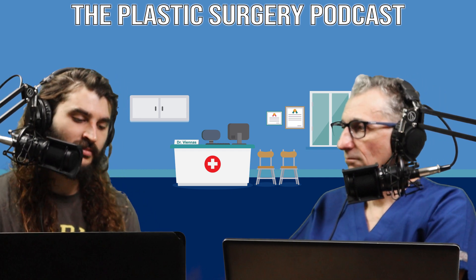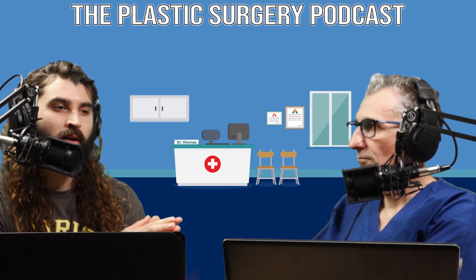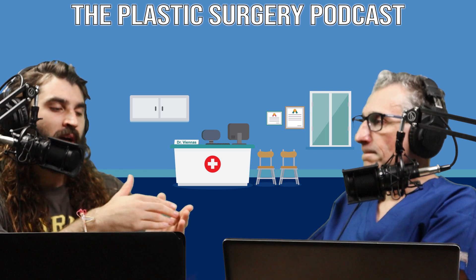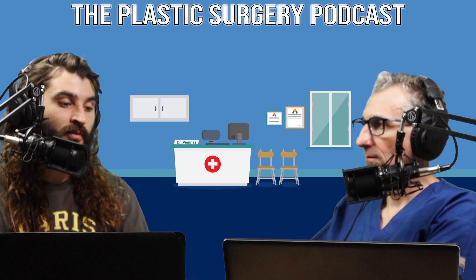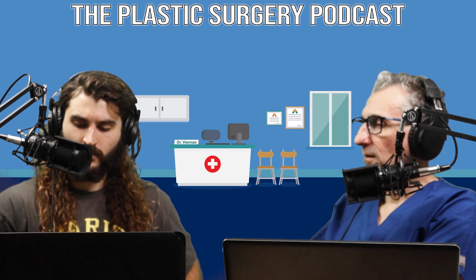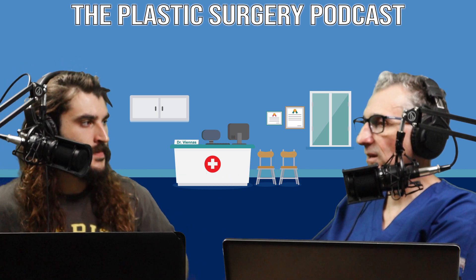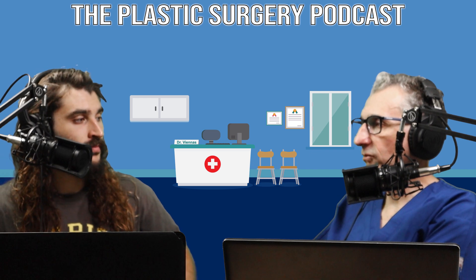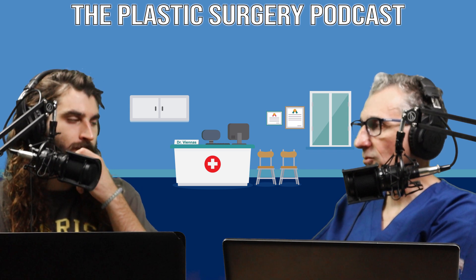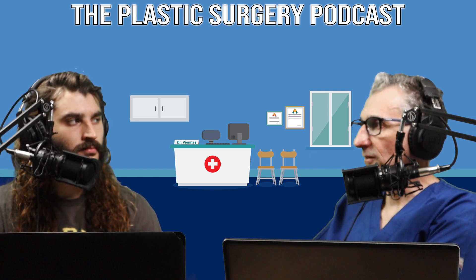A stroke could be one of the negative effects of filler, even though it's extremely rare. What are some other negative effects that could occur? As mentioned, injection into a blood vessel could lead to a stroke, it could lead to blindness, and it could also lead to loss of skin. Again, these are very rare. That's why it's important to have someone who is injecting you that is properly trained, has experience, and has the credentials for performing these procedures.